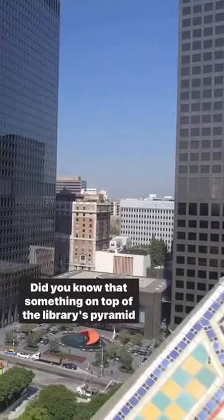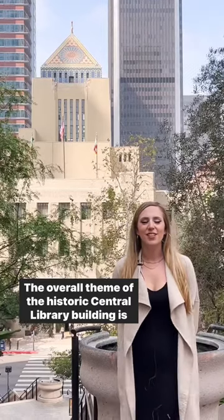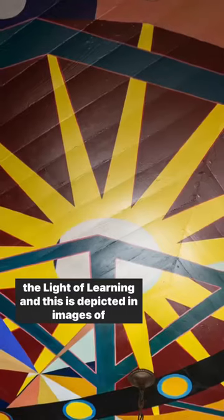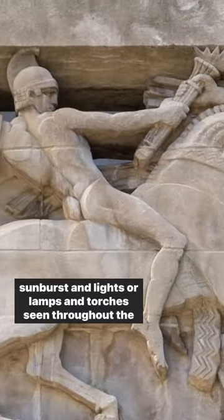Did you know that something on top of the library's pyramid is not original? The overall theme of the historic central library building is the light of learning, and this is depicted in images of sunbursts and lights or lamps and torches seen throughout the building.